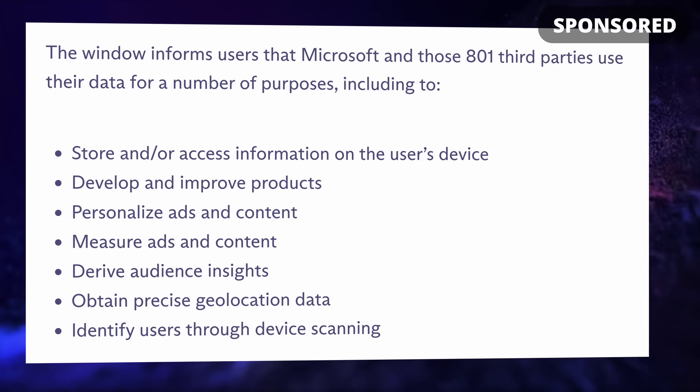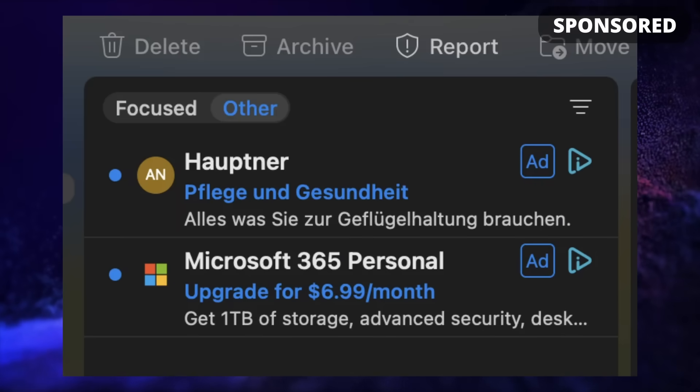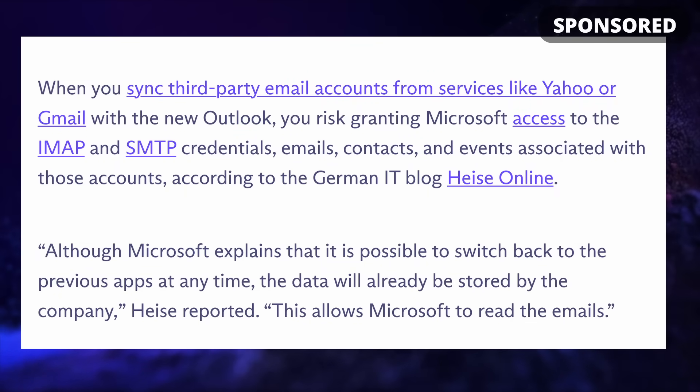With that data they can precisely locate you, identify you through fingerprinting, and display ads straight inside your inbox looking like regular email. If you use the new Outlook email app with other email services, you will also grant access to all your data to Microsoft, including the ability to read your emails, and this will all be stored in their cloud. You can create a free Proton account by clicking the link in the description below.